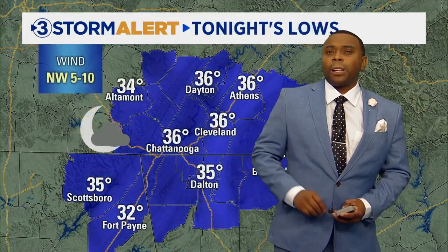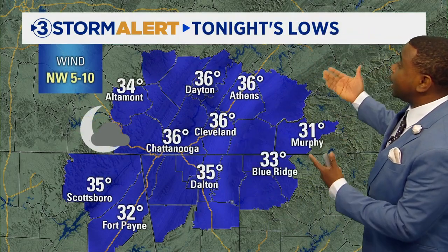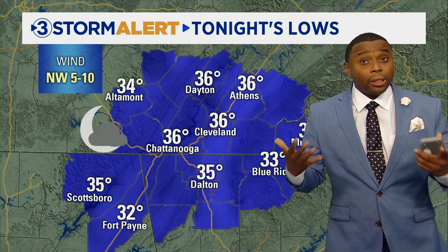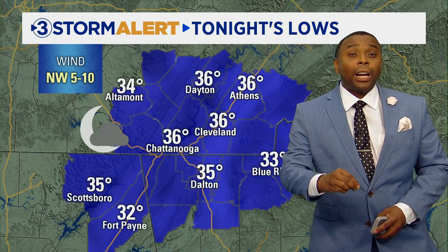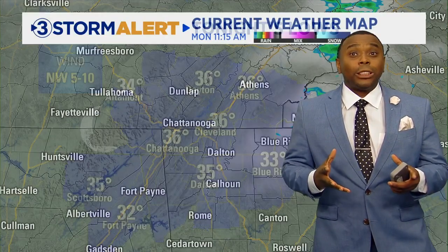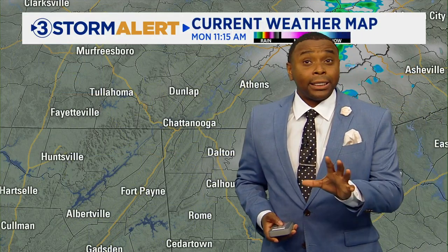Tonight we'll call it partly cloudy skies across the area, with overnight low temperatures dipping back down into the low to mid 30s. So it's going to be a little on the cold side, especially by the time you head out the door Tuesday morning. But overall Tuesday is not going to be a bad day, as I expect high temperatures to return a little cooler than today but back into the 50s across the region.